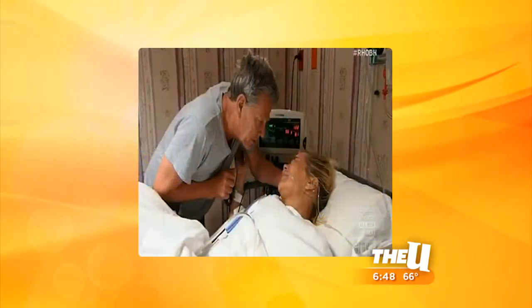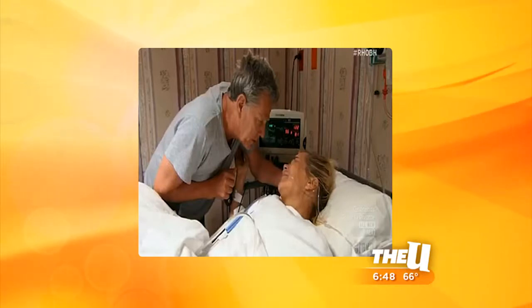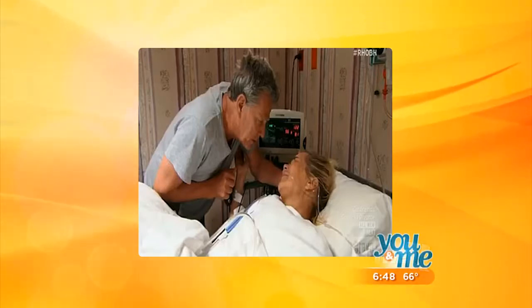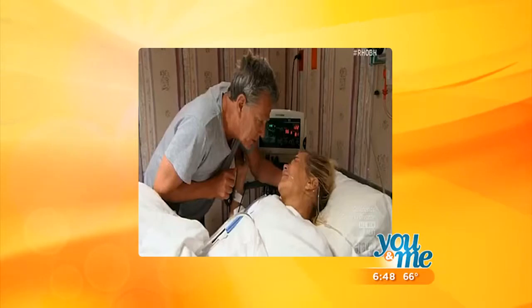Implants are not without controversy. You may remember one of the Real Housewives of Beverly Hills, Yolanda Foster, who's now Yolanda Hadid again — she had her silicone implants removed after it was discovered that they leaked silicone into her body. And now experts say there's actually a better choice for breast implants.